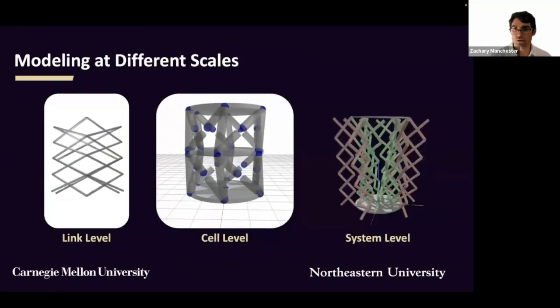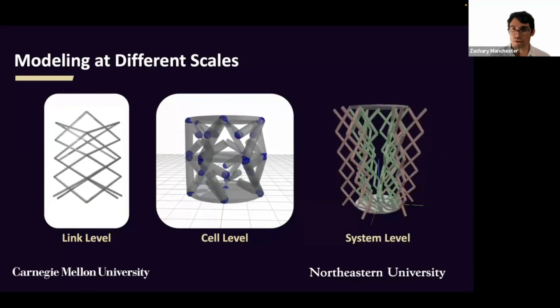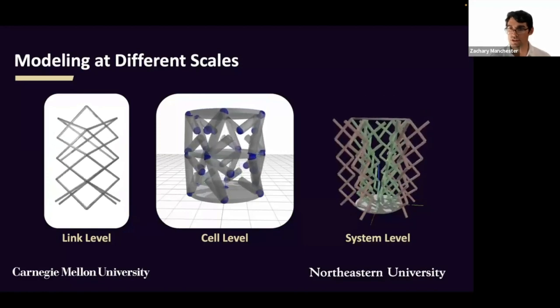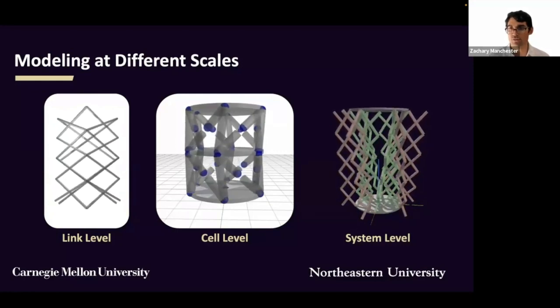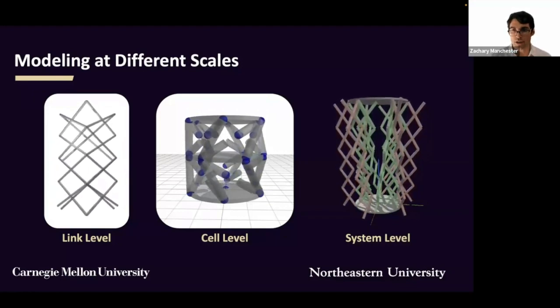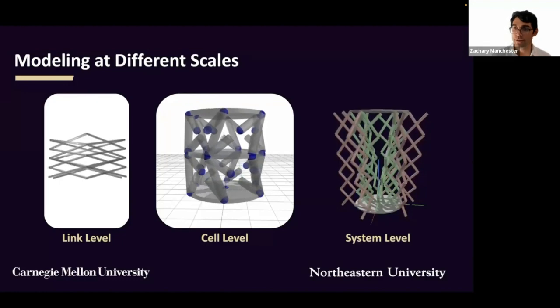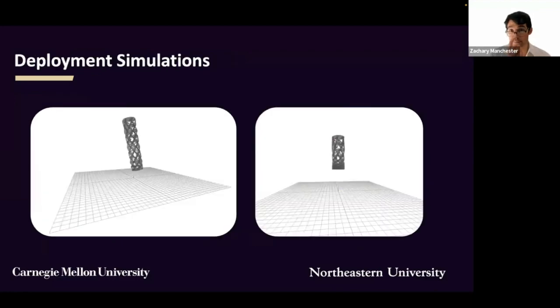In parallel with our hardware prototyping and design efforts, we've also been building simulation tools at varying levels of fidelity. At the lowest level, we have detailed link-level simulations of the pop-up expanding truss structures to use in design studies and to understand their bulk stiffness properties. At the cell level, we treat each truss as a single beam with properties extracted from the link-level simulation to understand the deployment and flexible dynamics of large numbers of unit cells. We're currently scaling our simulation tools up to perform large-scale simulations of the entire HERDS system with millions of degrees of freedom. So far, we've managed to simulate deployment of spinning structures with 10 unit cells in over 1,100 degrees of freedom on a single desktop workstation.